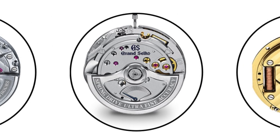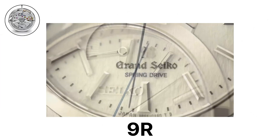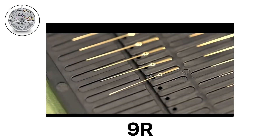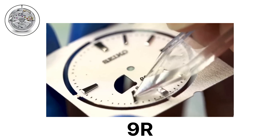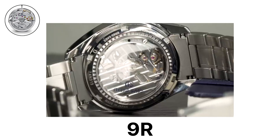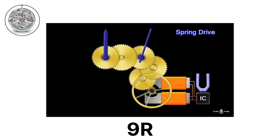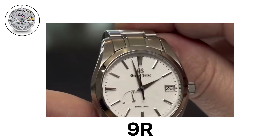9R Spring Drive Family. The 9R family of spring drive movements is unique to Grand Seiko, combining the traditional mainspring and gear train of a mechanical watch with the precision of a quartz regulator. This hybrid system uses a glide wheel and a tri-synchro regulator, producing a perfectly smooth seconds hand and exceptional accuracy.